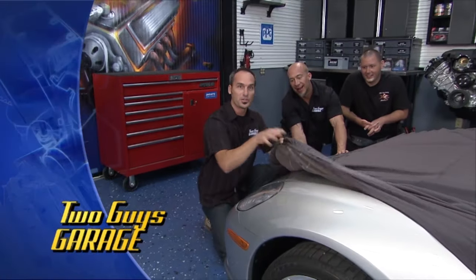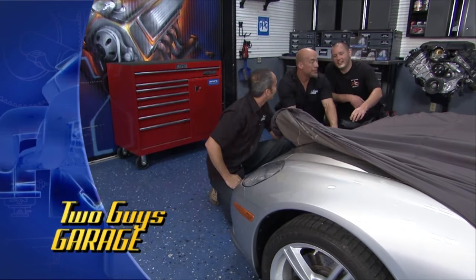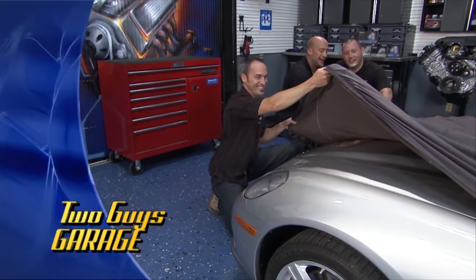Hey, welcome to Two Guys Garage. Now you're getting a sneak peek here of a very special project we've been working on. This is Gunnery Sergeant John Hayes' special dream ride. We have an American hero here, and I'm not talking about the car — I'm talking about this guy right here.